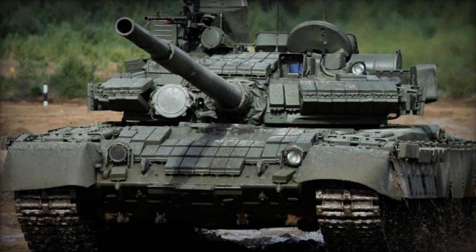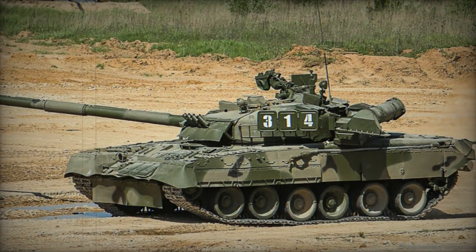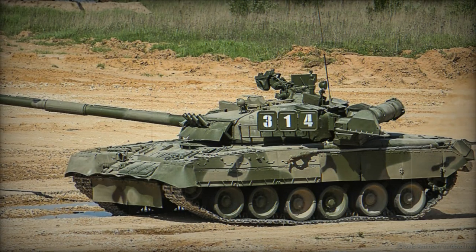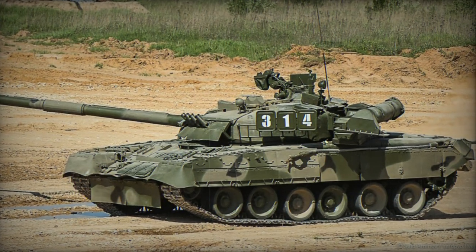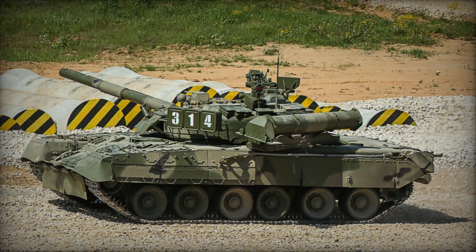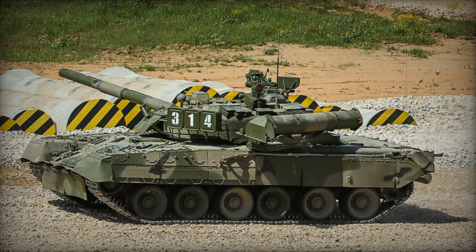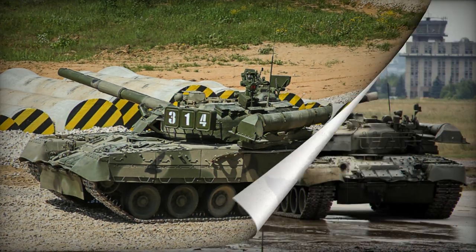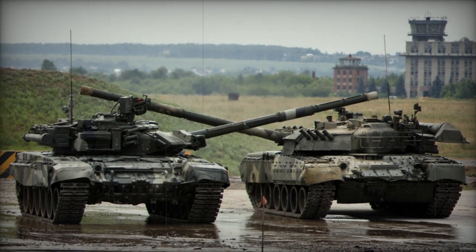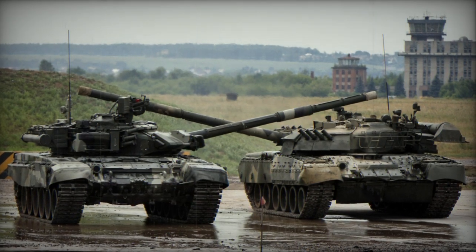Design of the T-80 would span from 1967 until 1975, at which point serial production was ordered and the vehicle entered service in 1976 following the requisite army trials. Production of T-80s would last until 1992, with 5,404 units delivered from LKZ and Omsk Transmash in Russia and Malyshev in Ukraine. The gas turbine power plant allowed for greater power over traditional diesel-fueled types, at the expense of fuel consumption, general reliability, and overall cost.